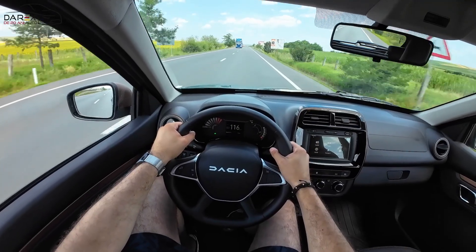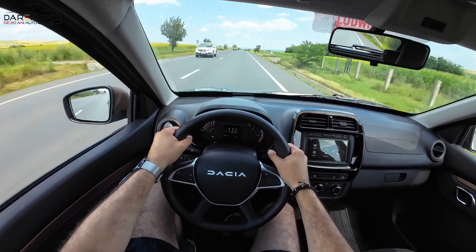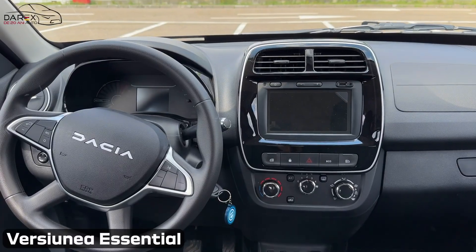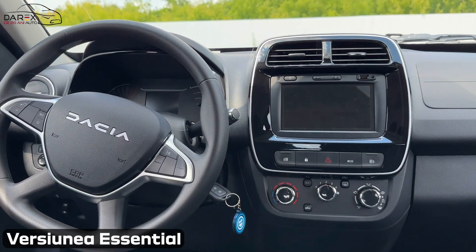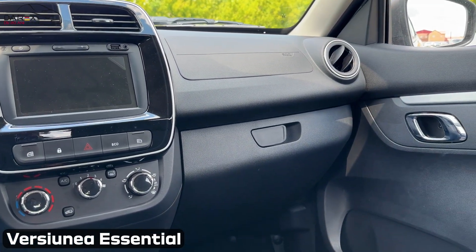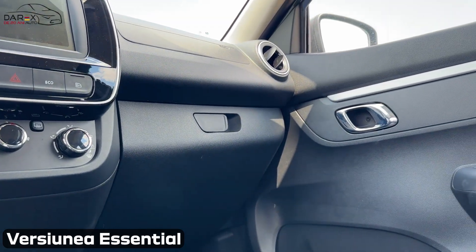Echipamentele standard sunt reprezentate de ESP și EBD, repartiție electronică de frânare, AEB, frânare de urgență, plus 6 airbag-uri sau apelarea de urgență E-Call. Aceste echipamente se găsesc pe ambele variante de echipare, alături de alte echipamente de siguranță.